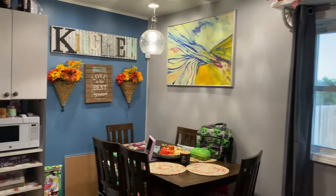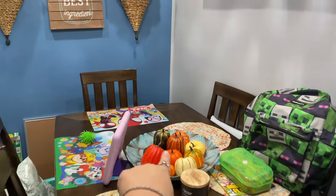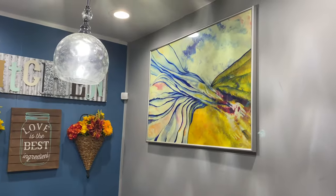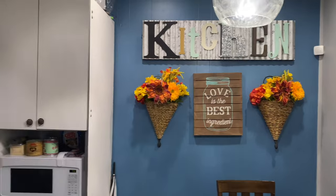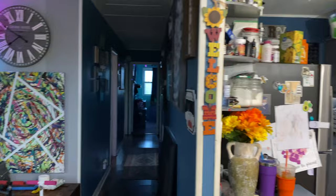Moving on to the kitchen area, our table has a little pumpkin centerpiece that we switch out with a painting. I do like fall flowers so those are little fall flowers. We're gonna skip over the rest of the kitchen right now and go down the hallway.